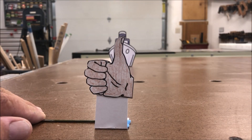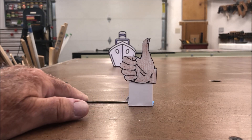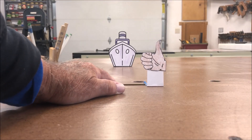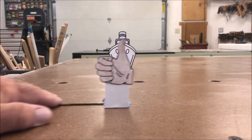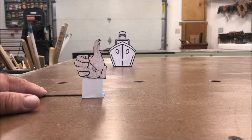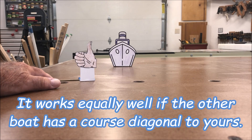If, on the other hand, we're holding our thumb up and we're lined up on that oncoming ship, and the bearing changes — in other words, the ship doesn't match our thumb — we know that guy's going to pass to port. Let's do it again. If we hold our thumb up and the bearing changes like this, we know that ship's going to pass to starboard, and all is good.